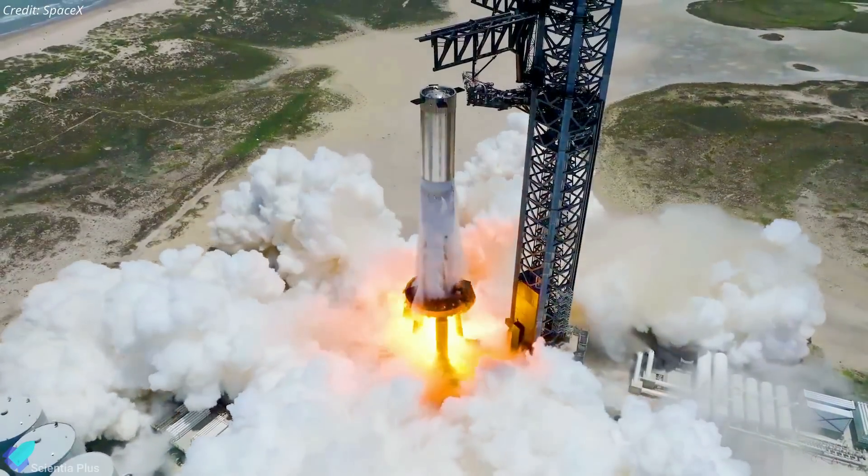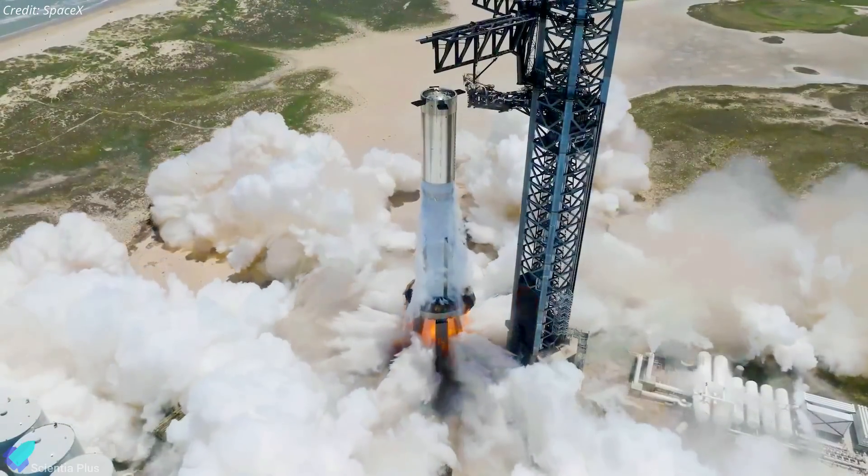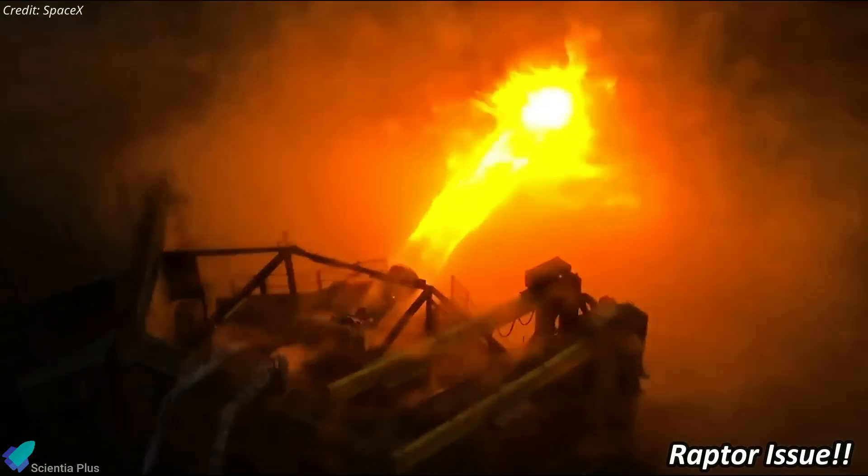The new Raptor startup sequence SpaceX implemented during the static fire test could be a potential cause of the issue. The engine issue during the test raises a few questions about the reliability of the current version of Raptor engines.